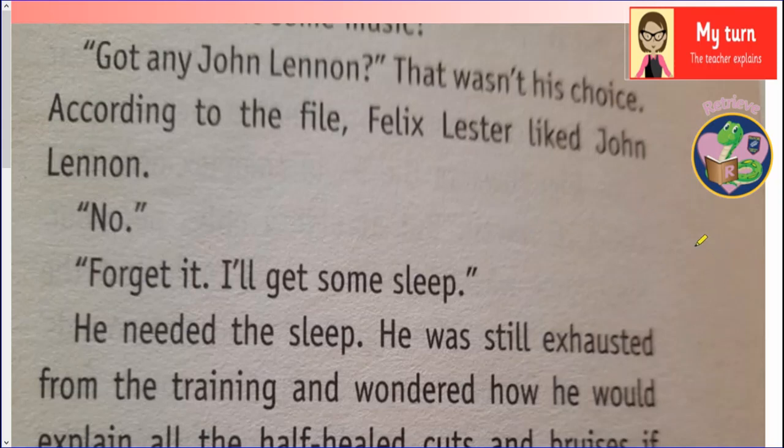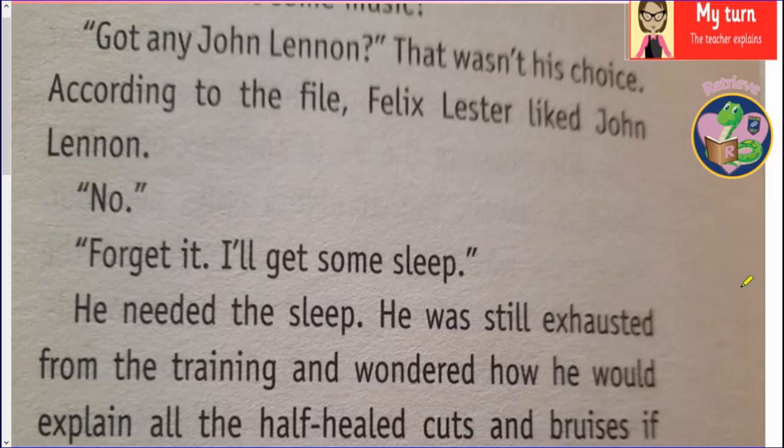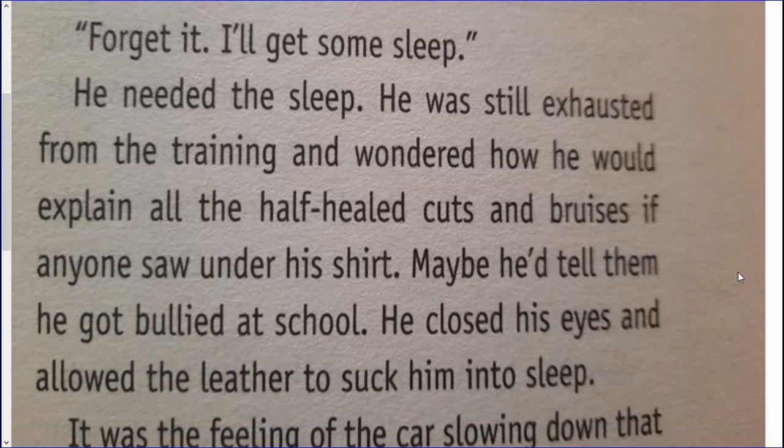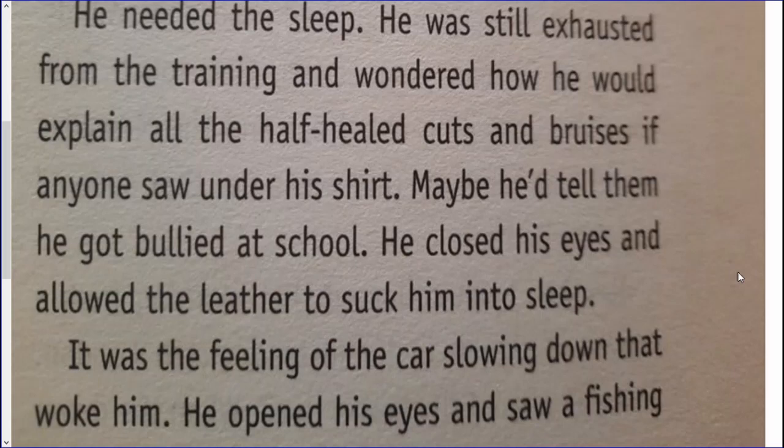Before I show you the my-turn question, I'll read on to the next section of the text. According to the file, Felix Lester liked John Lennon. 'No. Forget it. I'll get some sleep.' He needed the sleep — he was still exhausted from the training and wondered how he would explain all the half-healed cuts and bruises if anyone saw under his shirt. Maybe he'd tell them he got bullied at school. He closed his eyes and allowed the leather to suck him into sleep. It was the feeling of the car slowing down that woke him. He opened his eyes and saw a fishing village, the blue sea beyond, a swathe of rolling green hills and a cloudless sky.